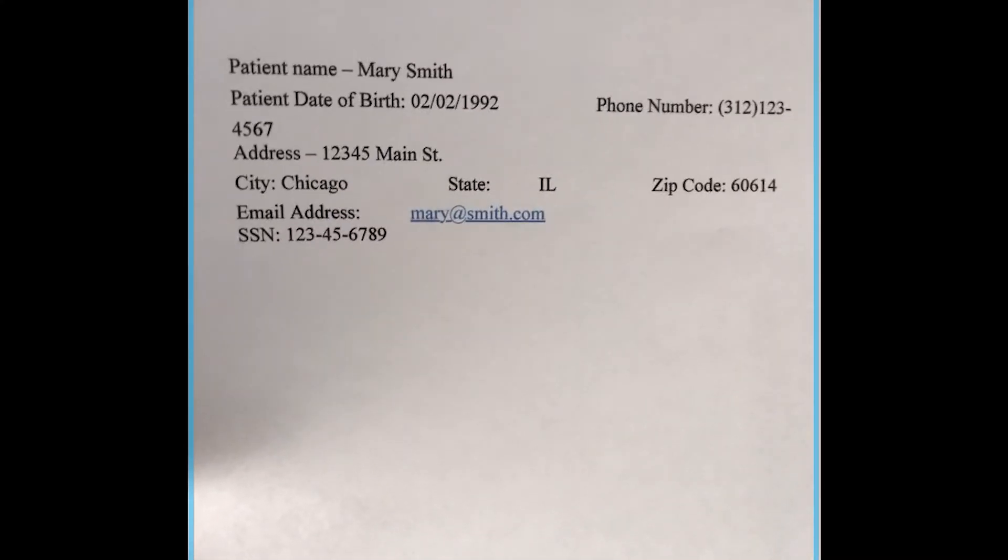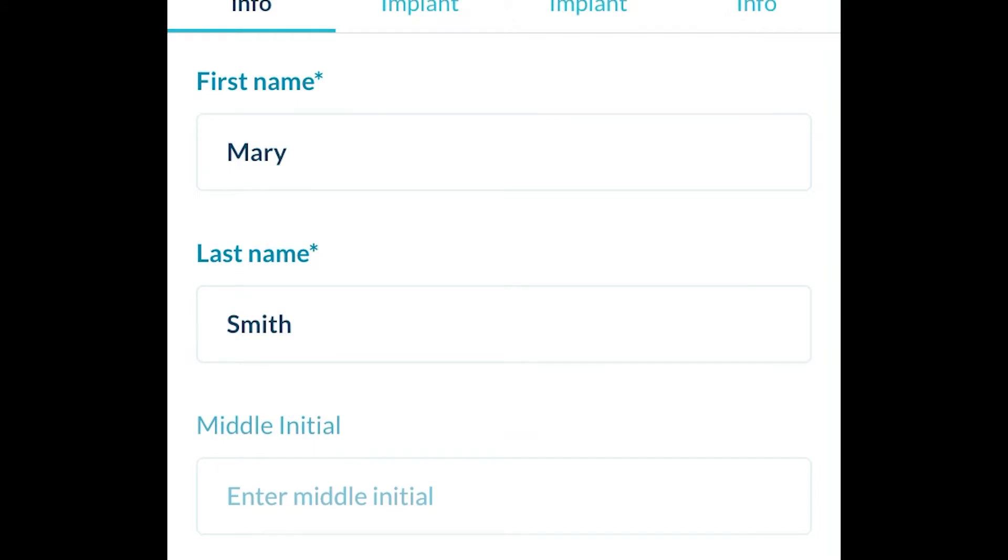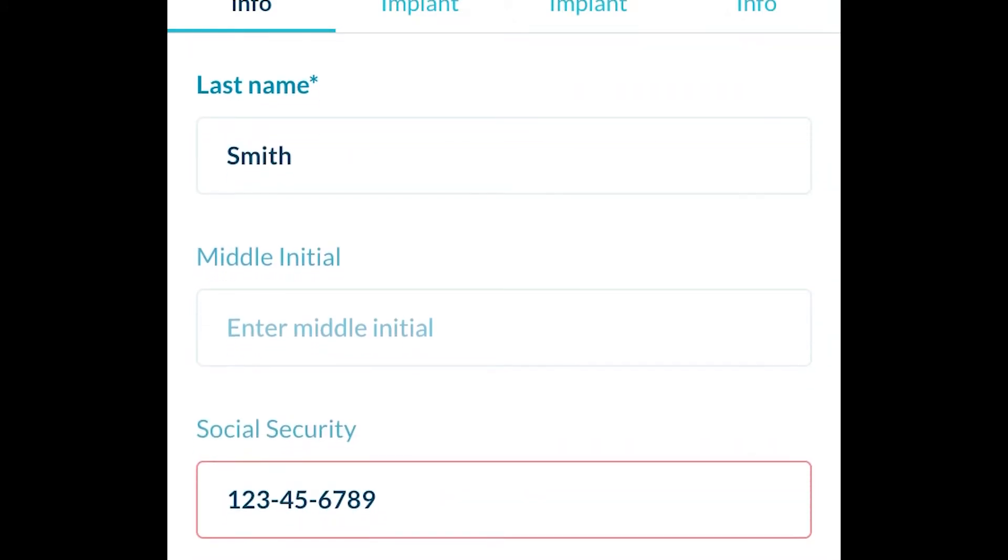The workflow is really straightforward. Do your surgery, you have your patient demographic sheet, open the app, take a photograph, and it automatically populates the patient demographics into the appropriate databases.